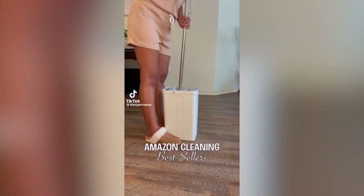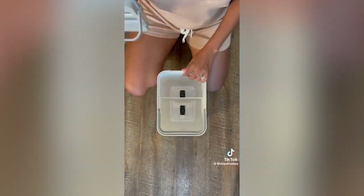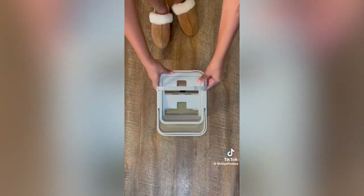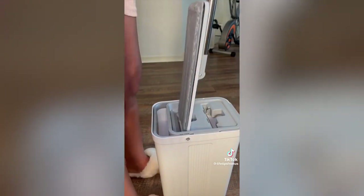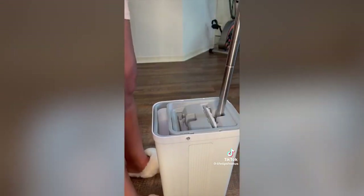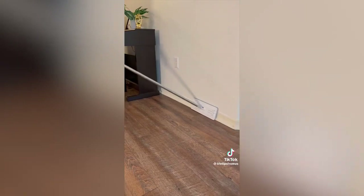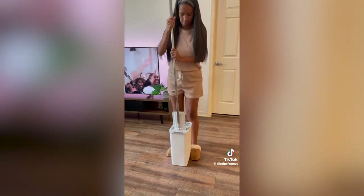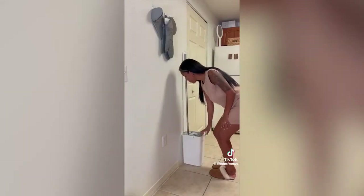Amazon cleaning best sellers: this genius self-cleaning mop and bucket combo is finally back in stock. Just add water and your favorite cleaning solution in the large chamber, and the other compartment stays dry for cleaning. Both compartments have double scraping blades to remove debris and hair from the mop so it doesn't go back onto the floor. It's perfect for all types of hard floors, corners, large windows, patio doors, walls, tiles, baseboards, and mopping under furniture. It comes with two extra machine washable mopping pads, and after you empty the water the mop can be stored neatly away.